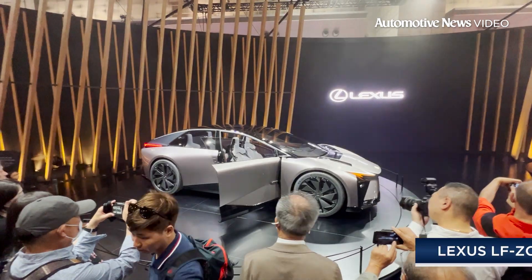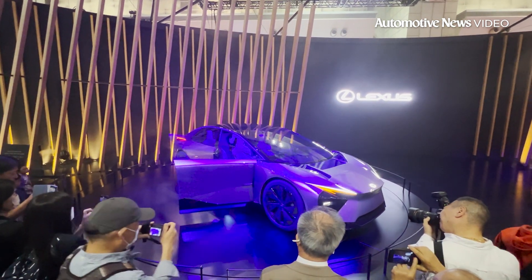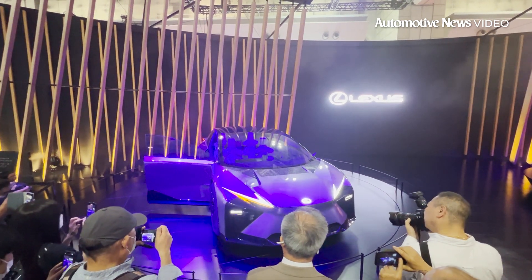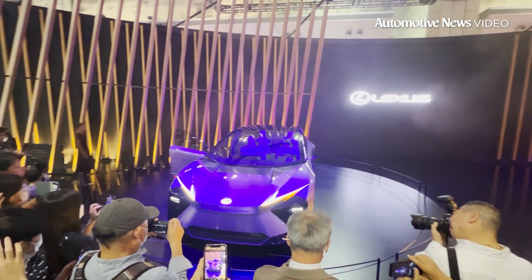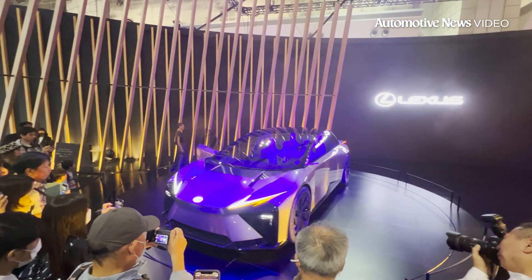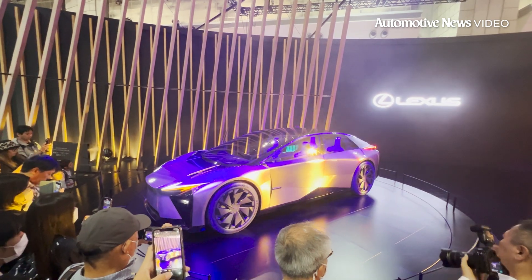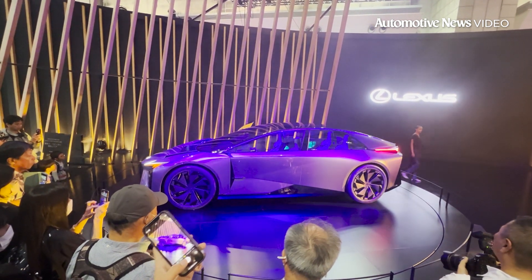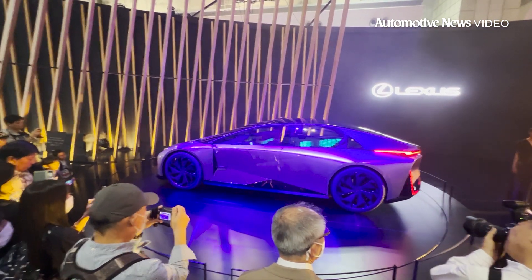This is the vision and the preview of the next generation of electric cars coming from Lexus. It's called the LF-ZC — the Z stands for Zero, the C stands for Catalyst, so Zero Emission Catalyst. This will be coming out in 2026, Lexus promises, and it uses a completely new platform and a completely new manufacturing technique. It's what Lexus hopes will make it competitive with the likes of Tesla going forward.